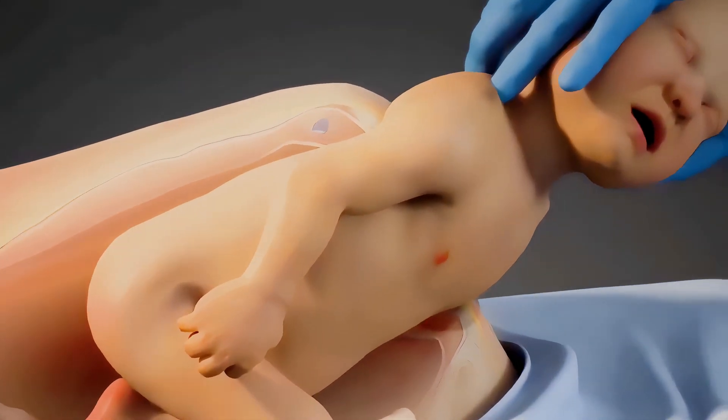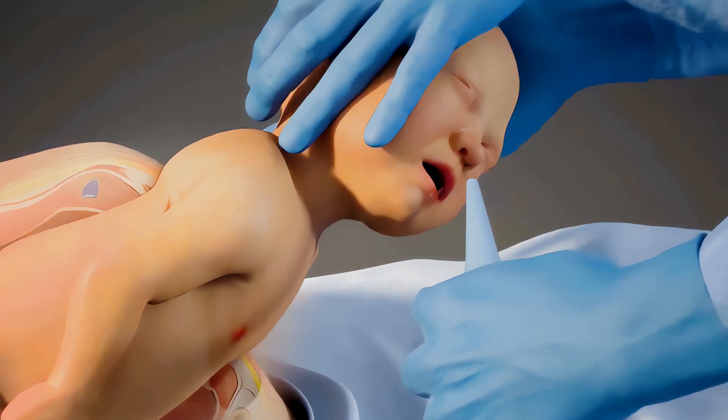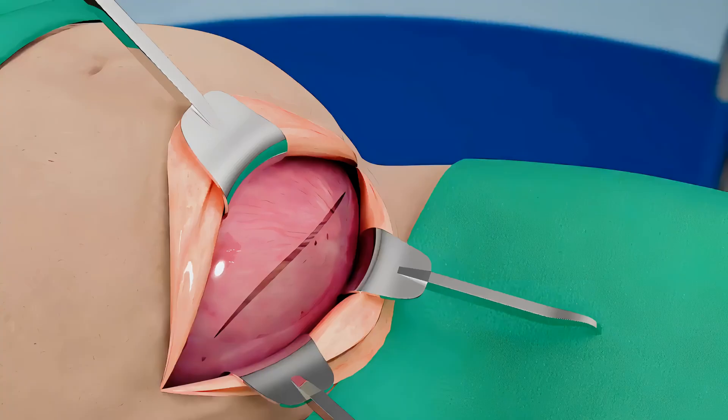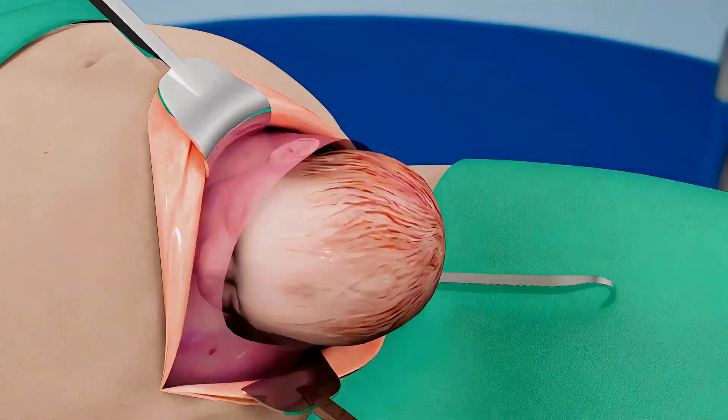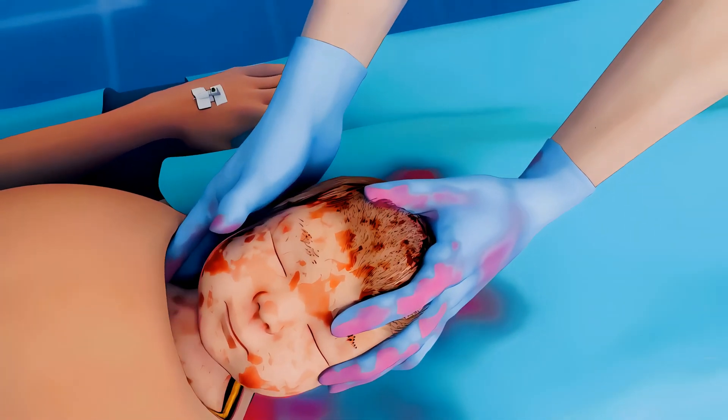As soon as the head is delivered, a surgical assistant aspirates the infant's mouth and nares to prevent amniotic fluid aspiration. Then the assistant applies pressure through the mother's abdomen on the fundus, while the surgeon delivers the shoulders and extremities.